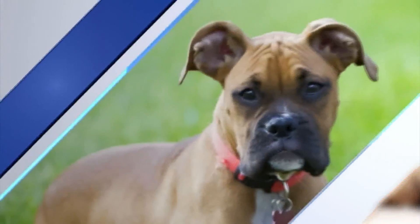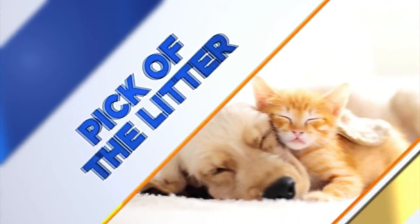It's time for this week's Pick of the Litter from the Roanoke Valley SPCA. Julie Rickman is the Marketing and Communications Director over there. Welcome back. Thank you so much for having us.